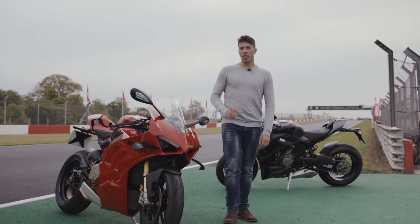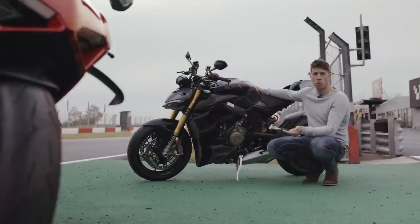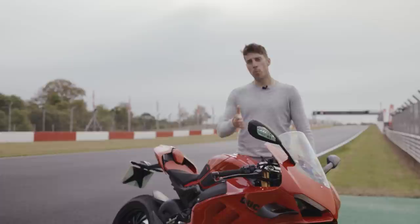Sports bikes or super nakeds — which are faster on the racetrack? That's what we're here to find out. So let's meet today's contenders. Ducati's Street Fighter V4S: under 200kg, over 200 brake horsepower, aero package and high bars. It's the consummate class-leading super naked, and it's going to be up against this bike here.